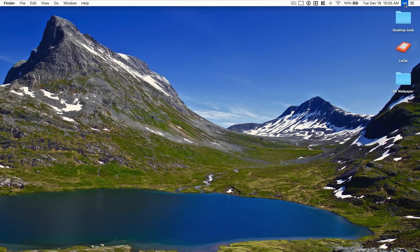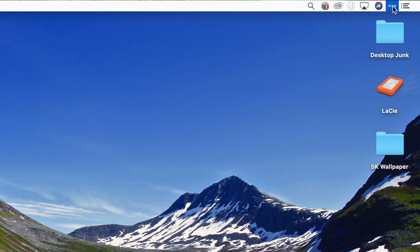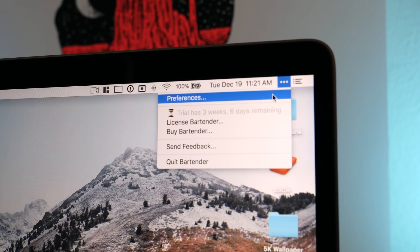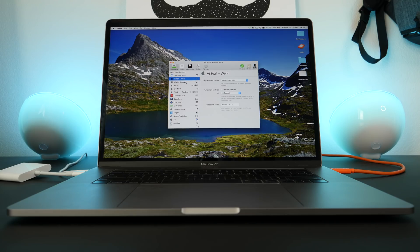Another app that you probably won't believe you haven't been using is called Bartender. What it does is let you rearrange, hide, and manage all those app icons in the menu bar in the top right of your screen. So if it's getting too cluttered up there or you don't want to see certain icons, you can either turn them off or hide them one level deeper and have them accessible at the press of a button.